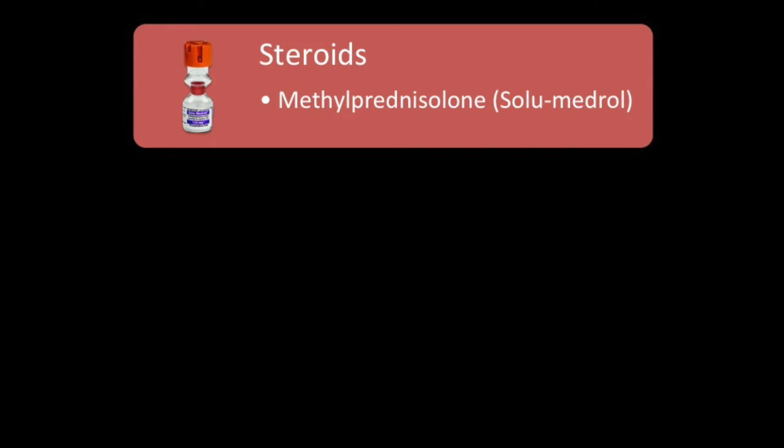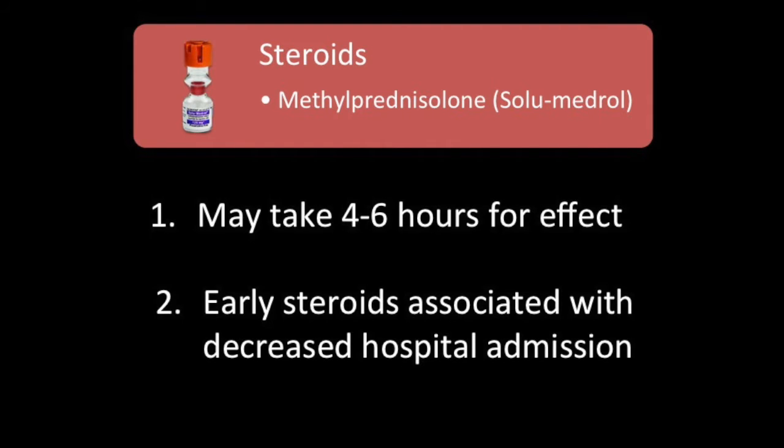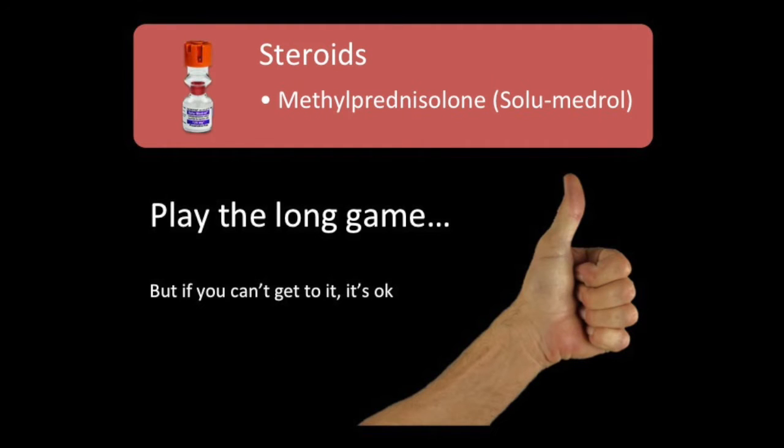For anti-inflammation, we use steroids. The most common one in the field is methylprednisolone, also known as Solumedrol. In the ED they may use prednisone or other oral agents. This may take four to six hours to take effect, so it won't turn the patient around in the rig. But early steroids are associated with decreased hospital admissions. If you can't get the line and can't give steroids but you've done nebs, BiPAP, and oxygen — that's fine. You've done the life-saving measures.